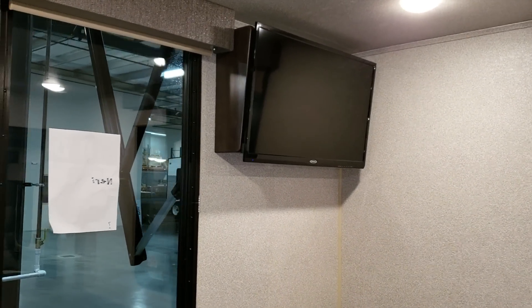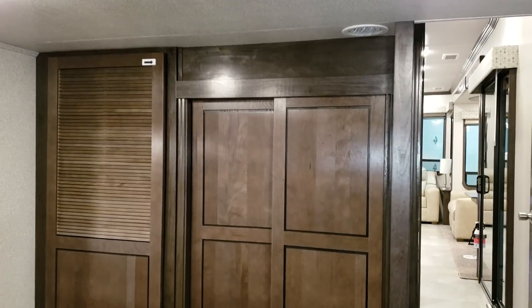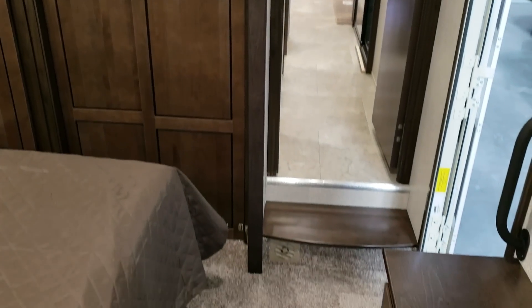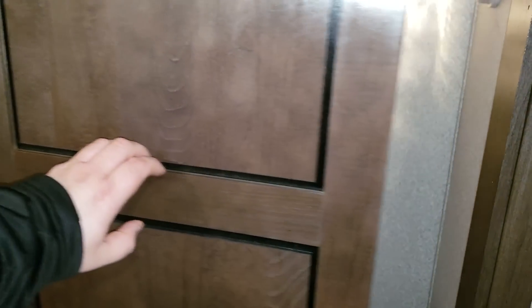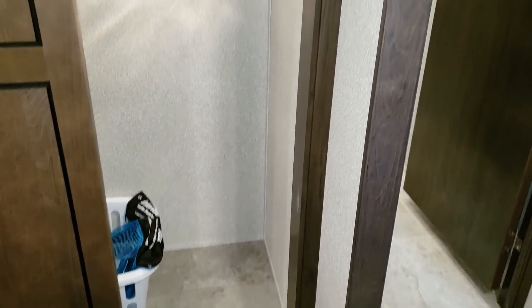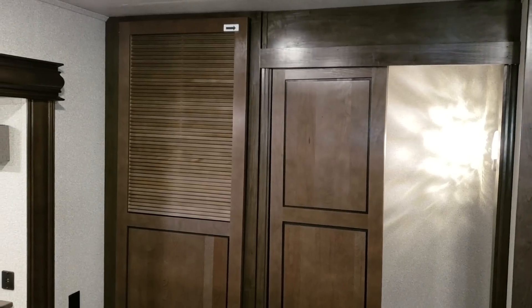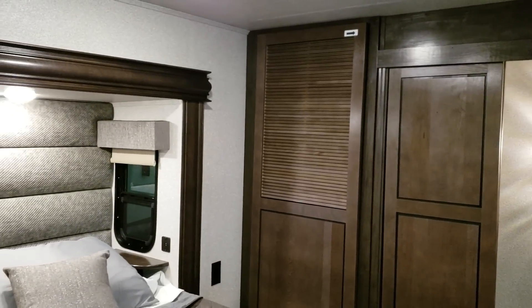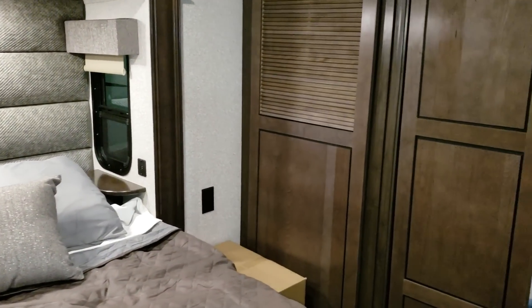Be sure to also check out CouchesRVNation.com — one of the largest internet wholesale dealers in the country; they'll definitely save you a lot of money on a new RV. There's a little sliding closet here with a light inside and a hanging bar. Over on the left is another closet or washer/dryer area — you can do a stackable washer/dryer there if you want. You have USB charger ports and an electric outlet on both sides of the bed.